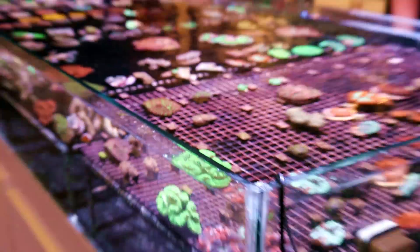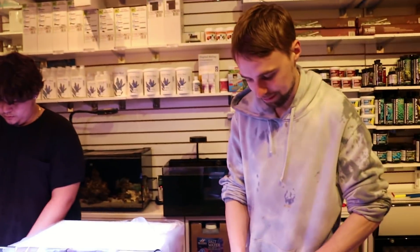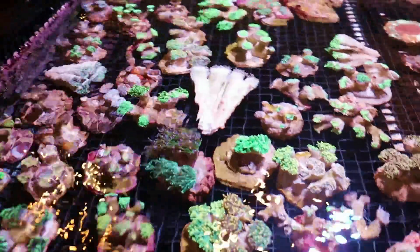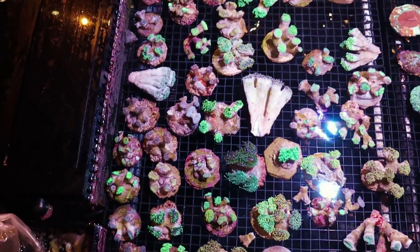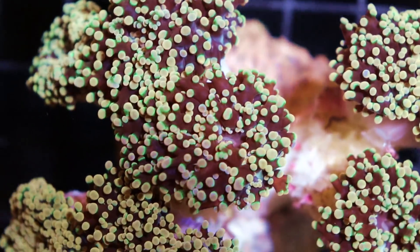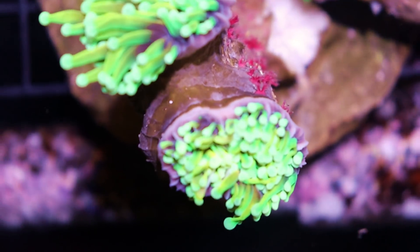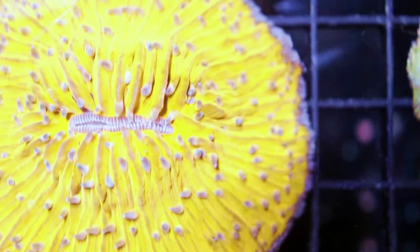We're more than halfway through and not even one DOA — everything's coming out looking incredible. I couldn't be happier with this order. The amount of torch we got is surprising — I don't really remember ordering this much torch. Check this out: lots of torch, frogspawn, hammer, a ton of euthalia, and some cool varieties I've never seen before. My eyes keep getting drawn back to this one here — it's kind of black and gold on the tips. Same with this one — incredible, or it will be incredible.